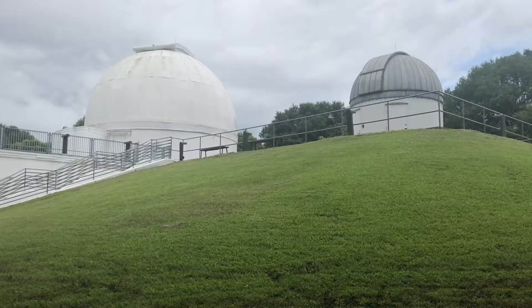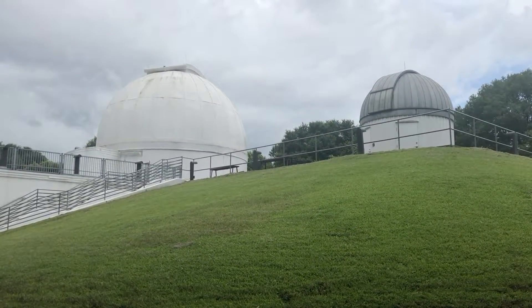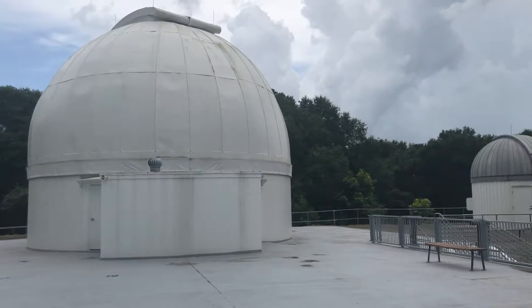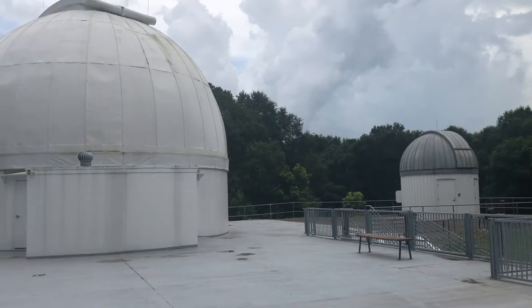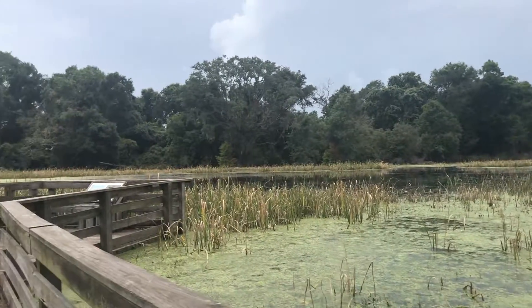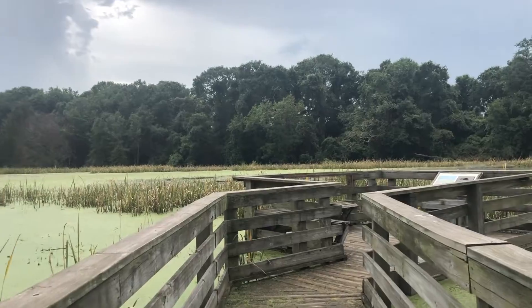It's also the home to the George Observatory, which we'll get back to towards the end of the video. It's got some pretty cool telescopes that you can go and look at. You need to reserve your space weeks in advance, so it gets pretty popular and pretty packed.